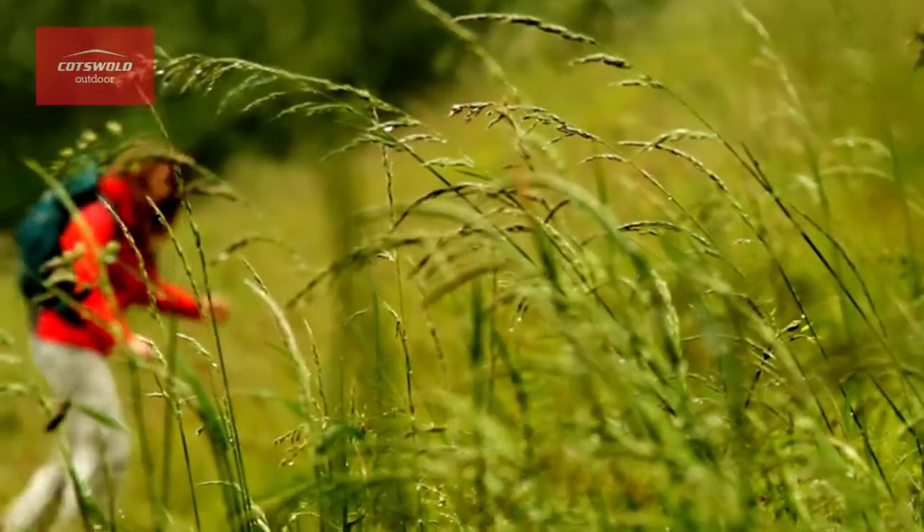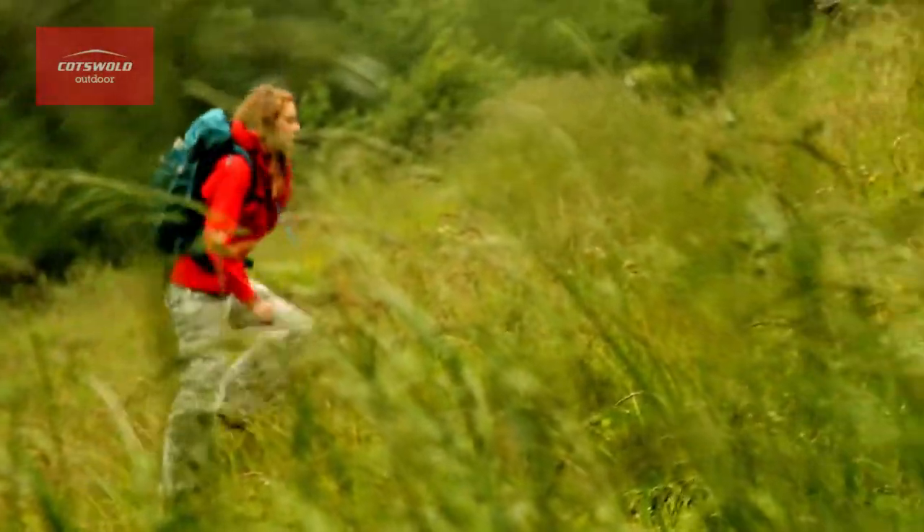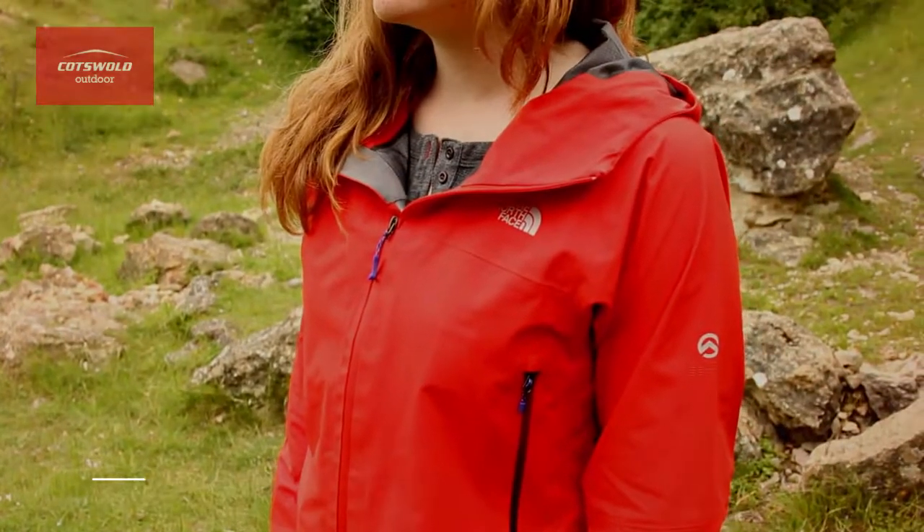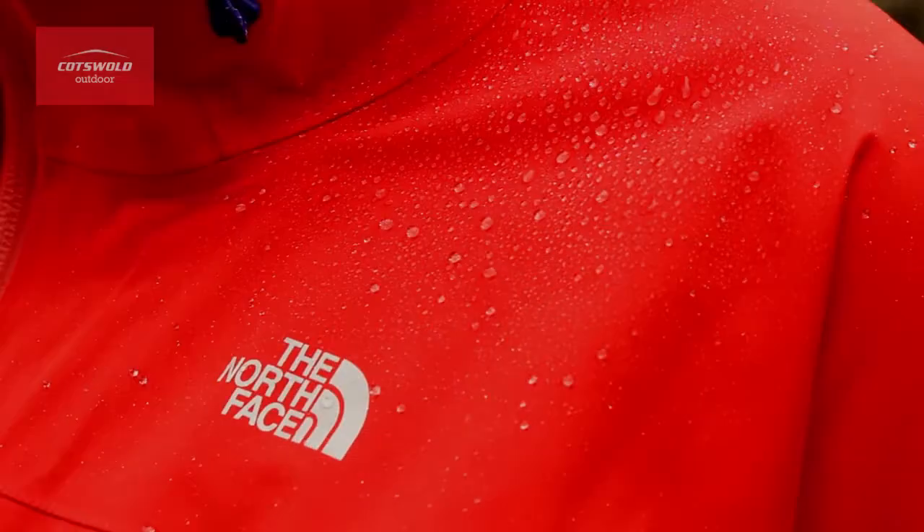Hi, I'm Sam from the South Surrey Store and this is the 0.5 jacket from the North Face. This is for the serious mountain lover, fully featured and constructed using Gore Pro fabric. This fabric offers 28% more breathability without impacting on the waterproof performance.